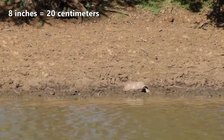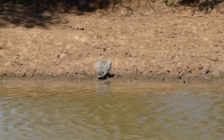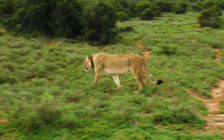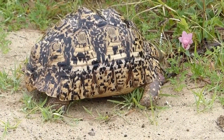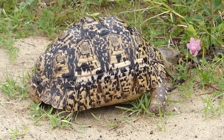Once they reach about 8 inches in length, they are generally safe from all but the toughest predators, including hyenas and lions on rare occasions. Sometimes humans take leopard tortoises as food, though more often they are poached for the pet trade. Road killing and fires also threaten leopard tortoise populations.